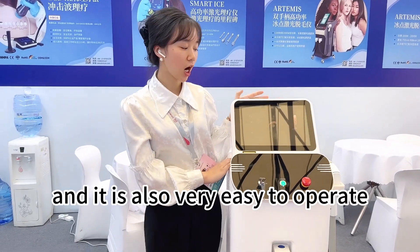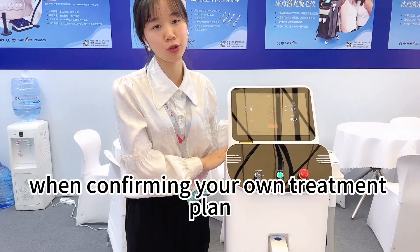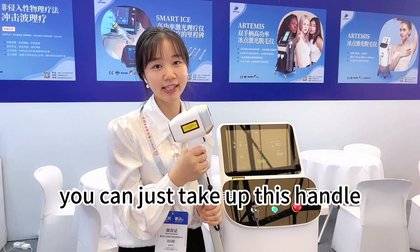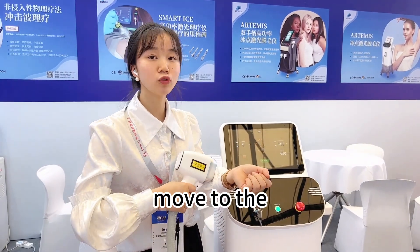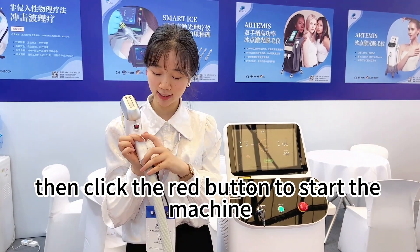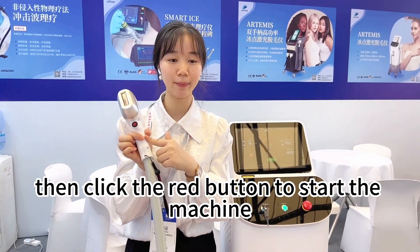It is also very easy to operate, conforming your own treatment plan. When the machine is ready, you can just take up this handle and then move to the treatment area and then choose standby. Then click the red button to start the machine.